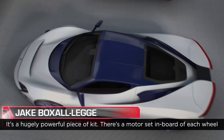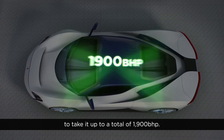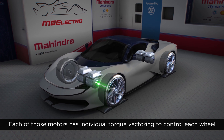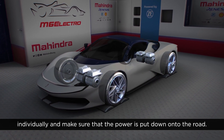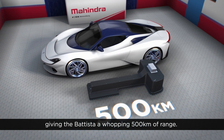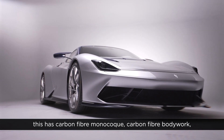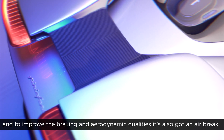It's a hugely powerful piece of kit — there's a motor set inboard of each wheel, taking it up to a total of 1,900 brake horsepower. Each of those motors has individual torque vectoring to control each wheel individually and make sure the power is put down onto the road. The battery has a total energy of 120 kilowatt hours, giving the Batista a whopping 500 kilometres of range. Like other contemporary hypercars, it has a carbon fibre monocoque, carbon fibre bodywork, and to improve braking and aerodynamic qualities, it also has an air brake.